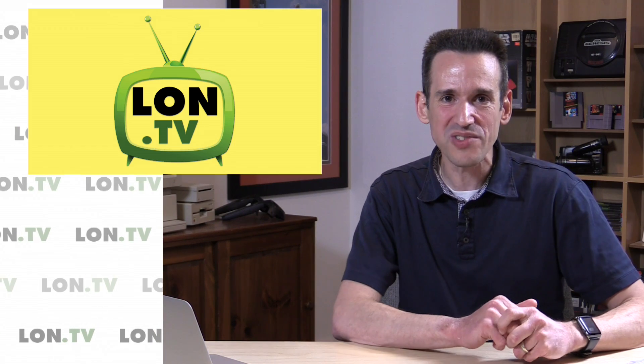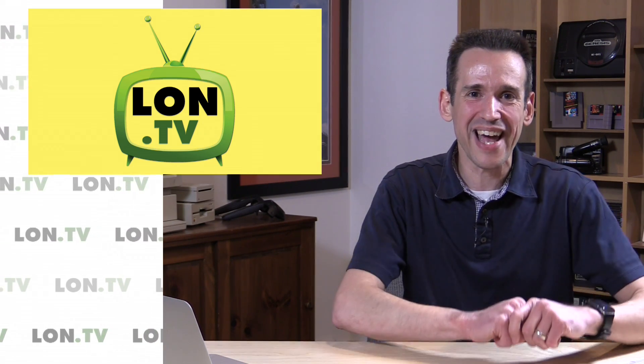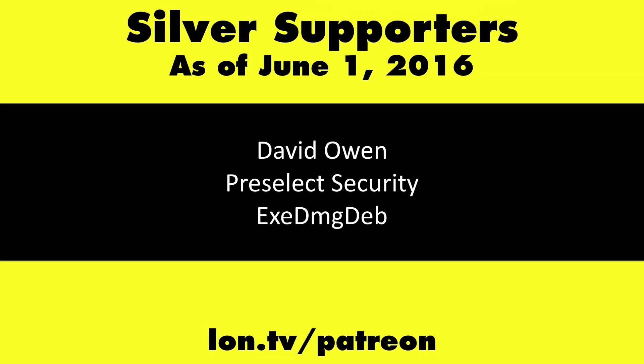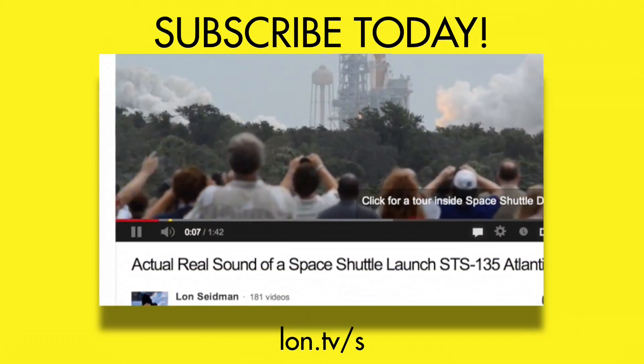That'll do it for this week. I want to thank all of you for watching and commenting. I've been bad about comment replies lately due to being busy with the channel, work, and kids, but I do read every comment. About 99% of you said video length was fine, so I'll keep everything as-is — detailed yet appropriately lengthed. Keep your questions and comments coming, and if I don't reply, leave another comment later and I might catch that one. This is Lon Seidman — thanks for watching. This channel is brought to you by my Patreon supporters. Head over to lon.tv/patreon to learn more, and don't forget to subscribe at lon.tv/s.